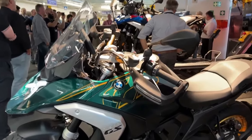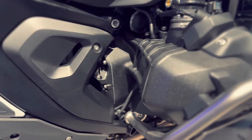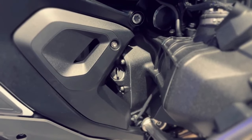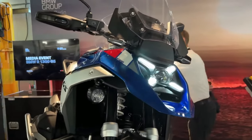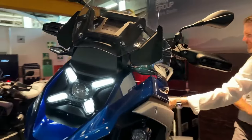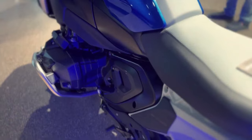The 2024 BMW R1300 GS is powered by a 1300cc air and liquid-cooled boxer engine with bore and stroke of 106.5mm by 73mm. It makes a claimed 145 horsepower at 7,750 rpm alongside 105 lb-ft of torque at 6,500 rpm. It uses BMW ShiftCam variable valve timing technology with intake valves 44mm in diameter and exhaust valves 35.6mm in diameter.